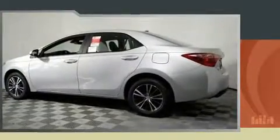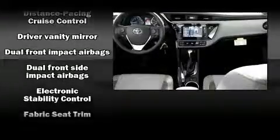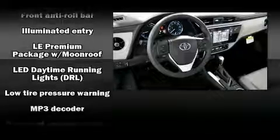A wealth of standard features mean that you no longer have to sacrifice, such as cruise control, delay off headlights, a tachometer, a trip computer, power door mirrors and heated door mirrors, lane departure warning, and air conditioning.